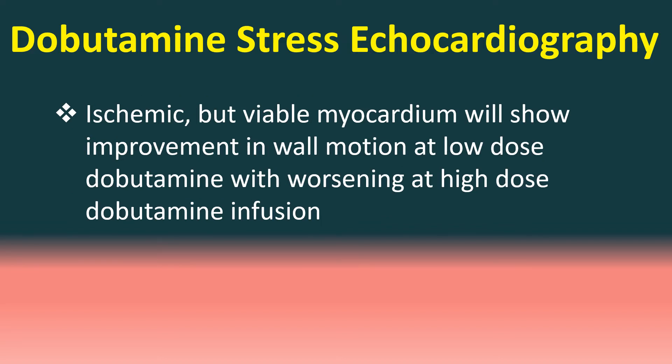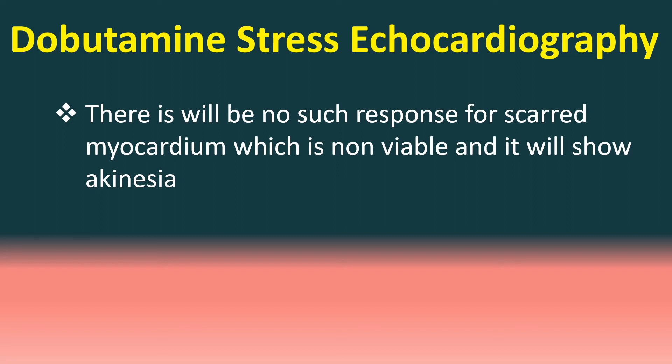Ischemic but viable myocardium will show improvement in wall motion at low dose Dobutamine, with worsening at high dose Dobutamine infusion. There will be no such response for scarred myocardium, which is non-viable, and it will show akinesia.